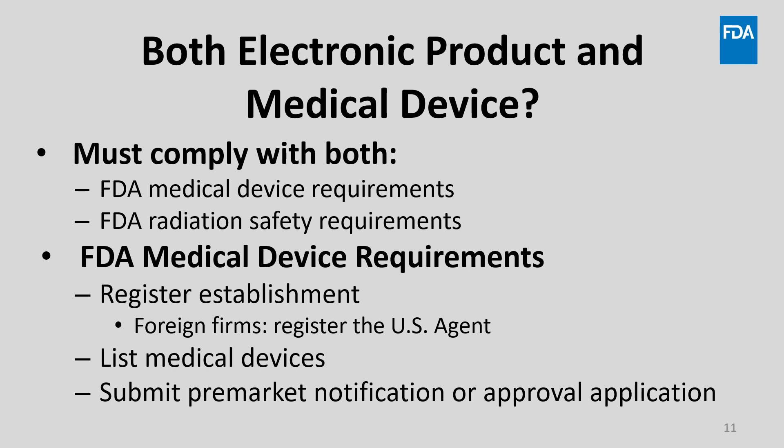If you're planning to market a medical device, your firm must: 1. Register your establishment and register the U.S. agent for foreign firms. 2. List your medical devices with FDA. 3. Submit any required pre-market notification or approval applications.